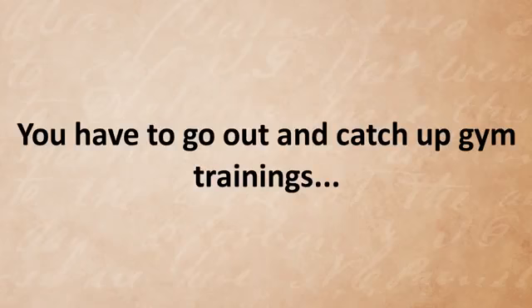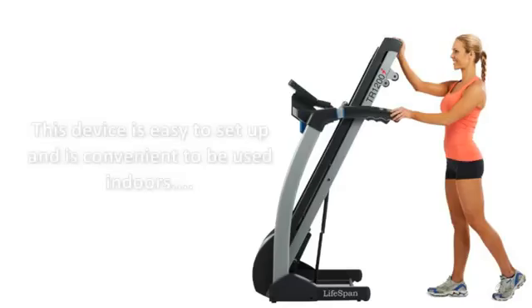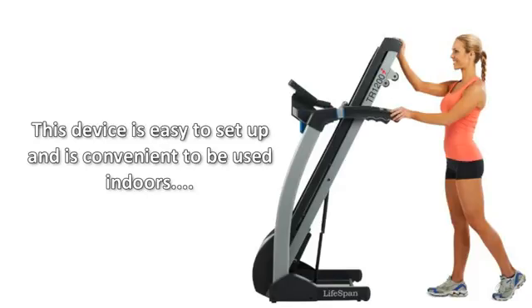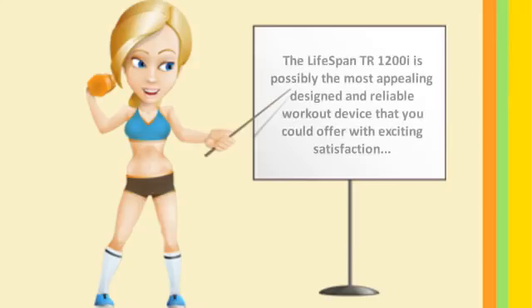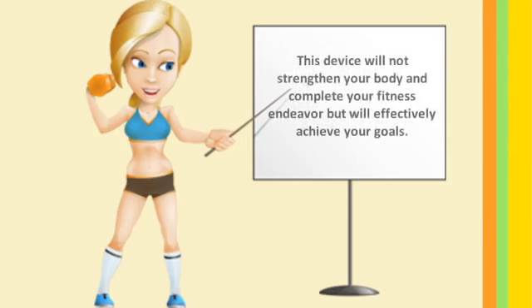You don't have to go out and catch up on gym trainings — this device is easy to set up and is convenient to be used indoors. The LifeSpan TR1200i is possibly the most appealing designed and reliable workout device that you could enjoy with exciting satisfaction. This device will not only strengthen your body and complete your fitness endeavor, but will effectively help you achieve your goals.